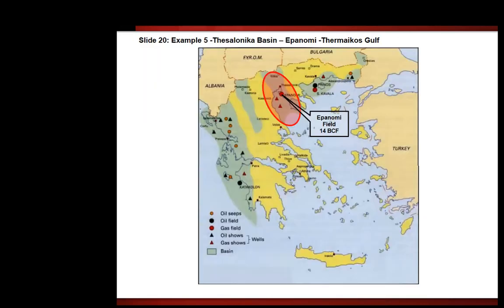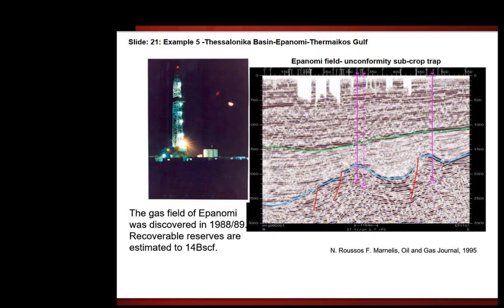The example I show here is the Epanomi field in the northern part of Greece, close to Thessaloniki. The Epanomi field is estimated at this time to have reserves of 14 BCF. Here is a section of the Epanomi field, interpreted to be an unconformity sub-crop trap. The field was discovered in 1889.